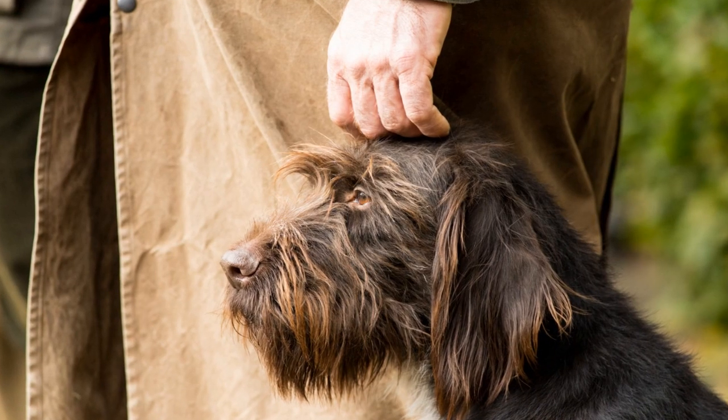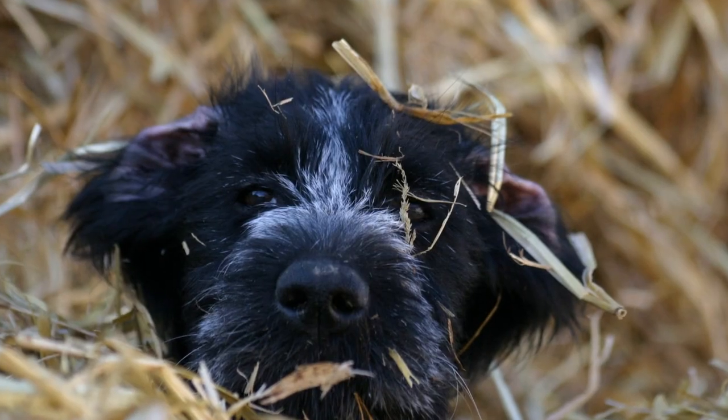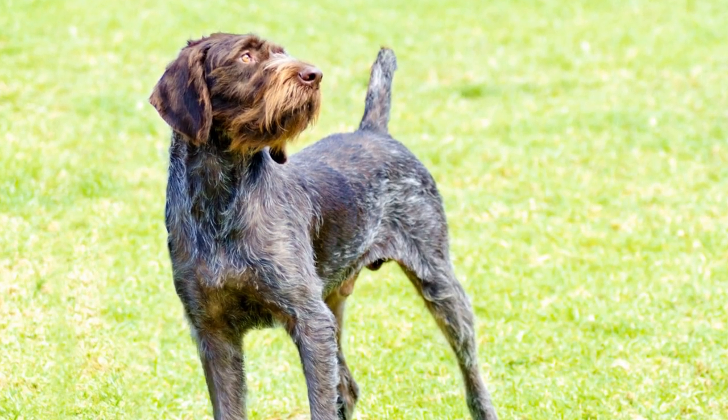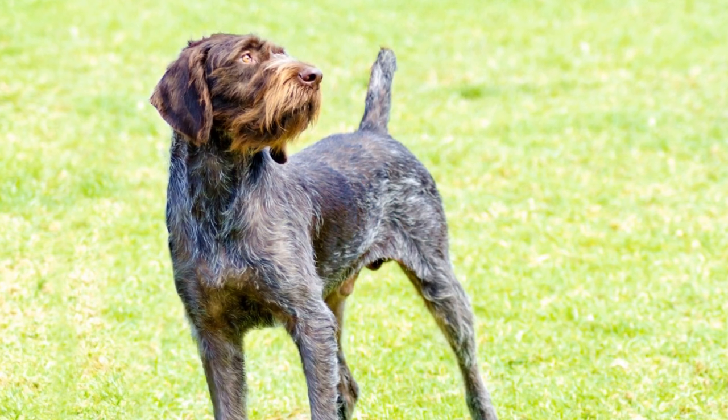The German Wire-Haired Pointer's beard and eyebrows are not just there for show. They serve various functions that contribute to the dog's hunting abilities and overall health. One of the primary purposes of the beard is to protect the dog's muzzle from debris, water, and other environmental factors.